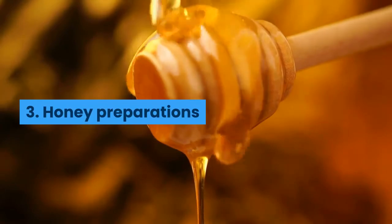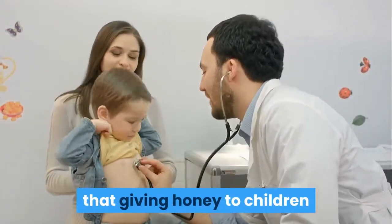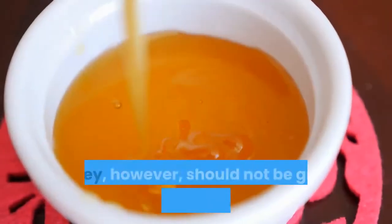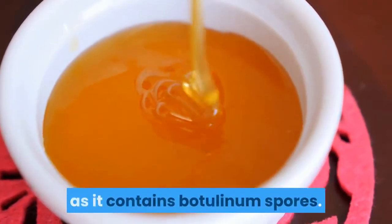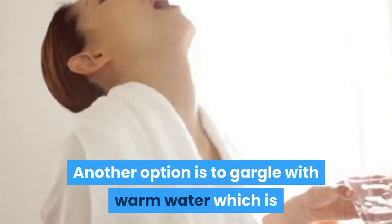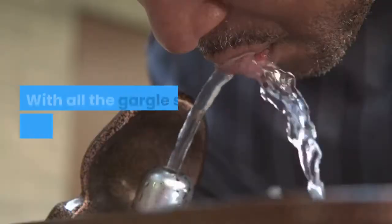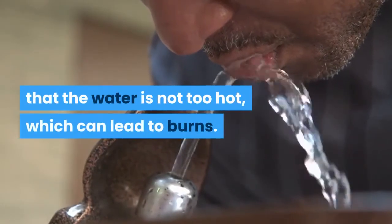3. Honey Preparations. A study published in Pediatrics suggested that giving honey to children before bedtime helped reduce nighttime cough. Honey, however, should not be given to babies under one year of age as it contains botulinum spores. If spores develop in a baby's immature digestive tract, they can make them sick. Another option is to gargle with warm water mixed with half a teaspoon of lemon juice and honey. With all gargle solutions, people need to be sure that the water is not too hot, which can lead to burns.